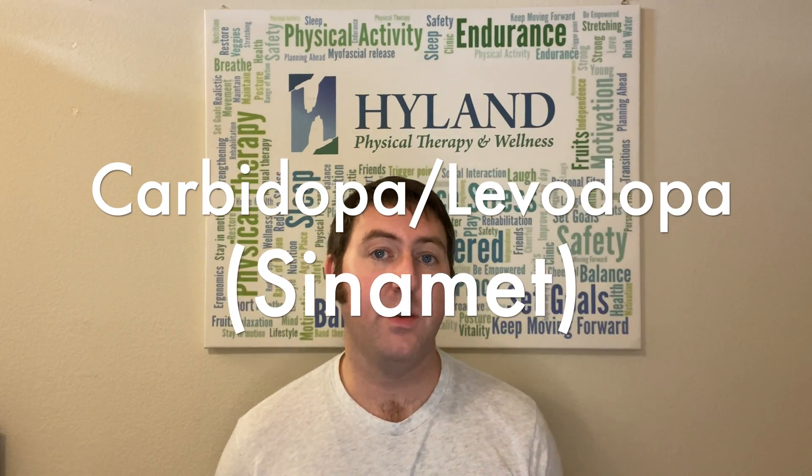It's time for the big one — levodopa. Levodopa was discovered and used in trials helping persons with Parkinson's disease around the late 1960s. One of the common side effects of levodopa is nausea and vomiting. They discovered that when they combined levodopa with carbidopa, it significantly reduced or eliminated that issue — hence the combination commonly prescribed as what we know as Sinemet.